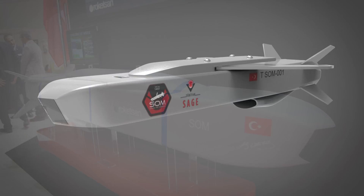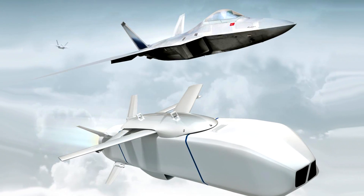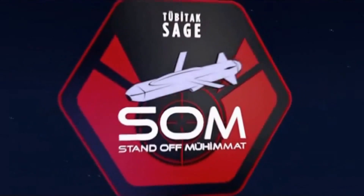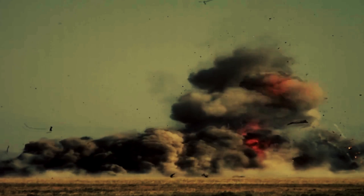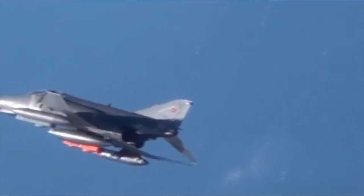SOM-A, SOM-B1, SOM-B2 and SOM-J are a family of standoff air-to-ground missiles that have been produced by Tubitak Sege to be used against ground and sea targets. The first two versions, SOM-A and SOM-B1, had their development and testing completed in 2011 and 2013, and their delivery to the Turkish Air Force has begun.